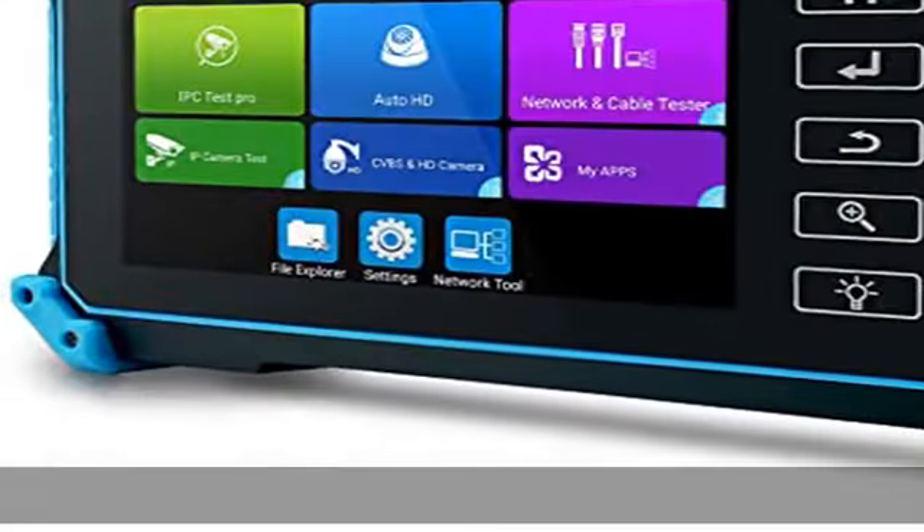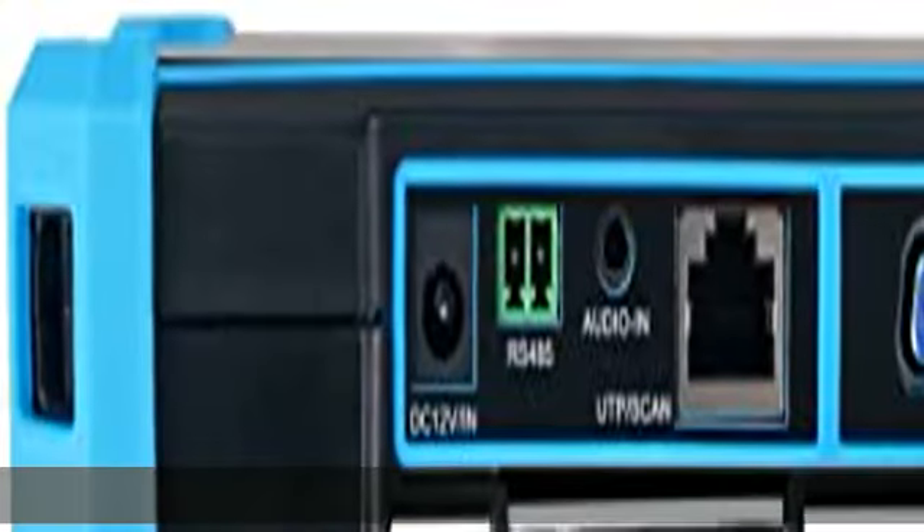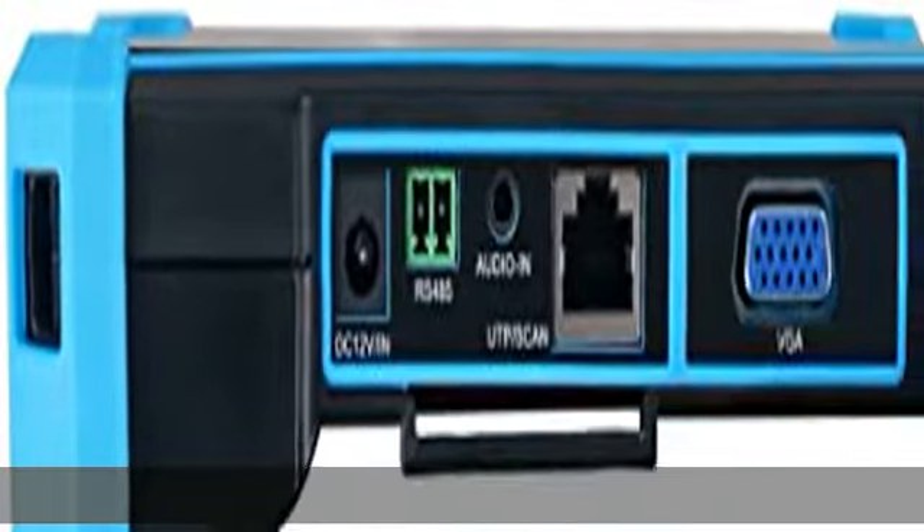Built-in Media Player, built-in Wi-Fi with the ability to create a Wi-Fi hotspot, VGA and HDMI input, LED lamp, calculator, support snapshot, video record and playback. The camera tester runs on Android system, so you can also install apps.